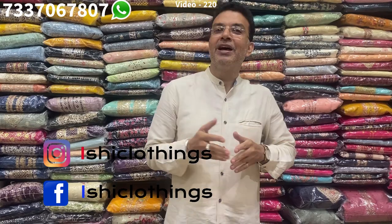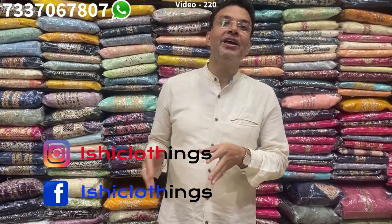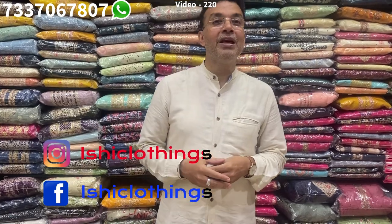Hello fashion lovers, welcome back to Ishii Clothings — love fashion, love Ishii, be unique, be gorgeous. Please do like, share and subscribe to our channel Ishii Clothings. You can also follow us on Instagram and Facebook with the same name, Ishii Clothings. We've got lovely ready-made collections, nice long frocks, and in-house stitching. Visit our store to see the best collections — I'll be showing you some 15 to 20 designs here, and we've got hundreds of designs and lovely festive collections. Let us start.